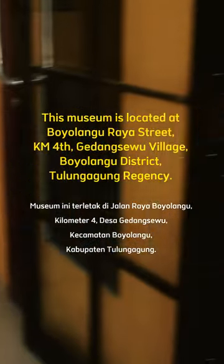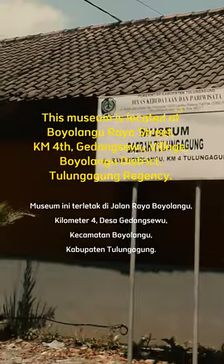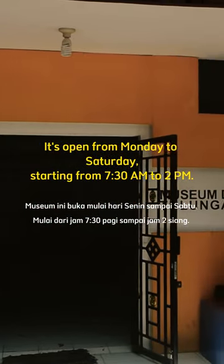This museum is located at Boyolang Moraya Street, Kilometer 4, Kedangsewu Village, Boyolang District, Tulungagung Regency. It's open from Monday to Saturday, starting from 7:30am to 2pm.